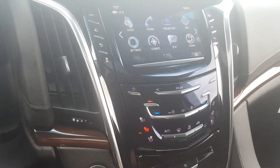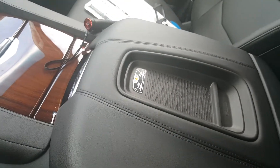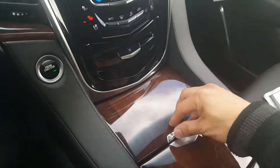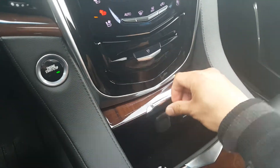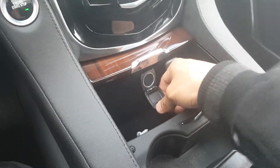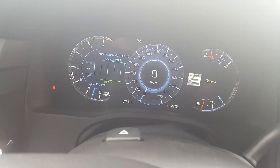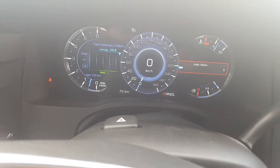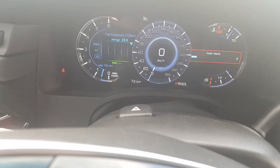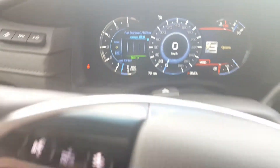It has a wireless charging port, USB ports, and tablet support. Here on the vehicle information display you can also control the volume. It is really state-of-the-art.